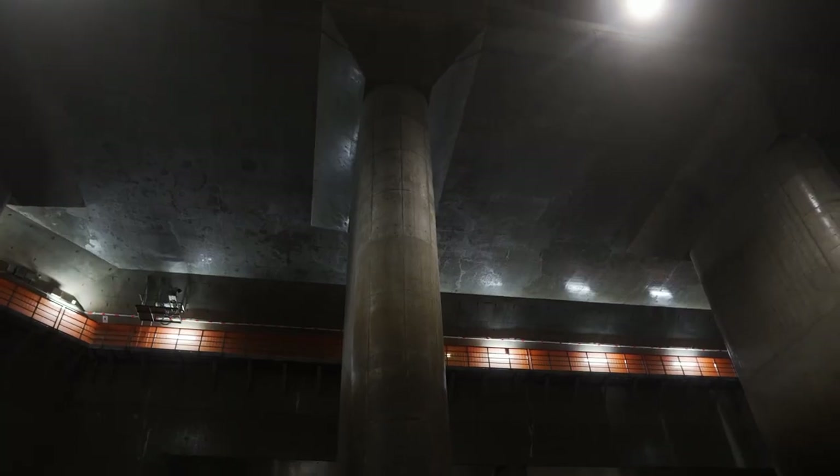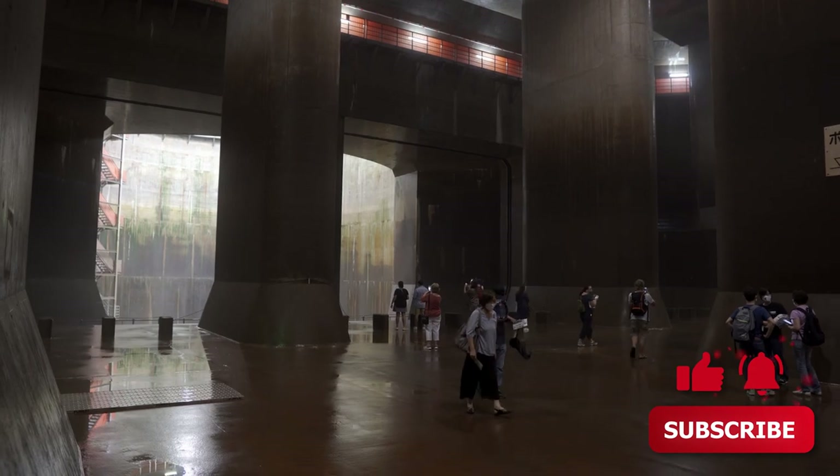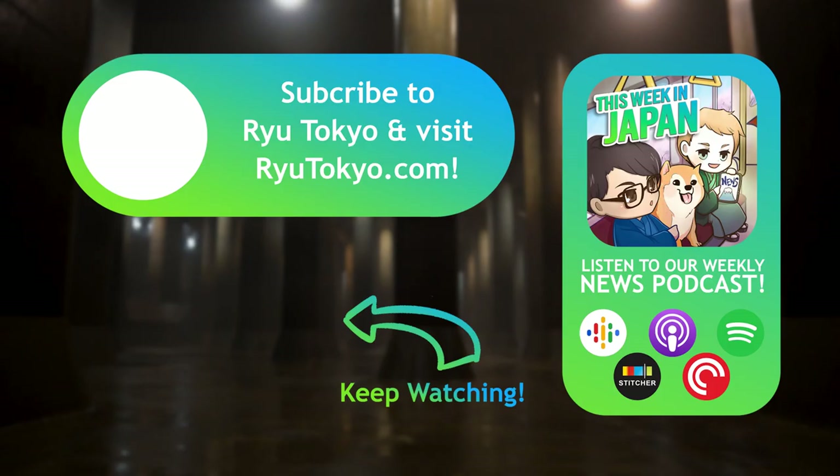Since its construction, Tokyo's underground temple has reduced flooding in the capital by around 80 percent, and is certainly a modern marvel of engineering. If you're interested in taking the tour for yourself, you can find some helpful links down in the video description. Like this video if you found it interesting, and be sure to subscribe to Rew Tokyo for new videos every single week. You can also stay up to date with all the biggest news by checking out our podcast, This Week in Japan. Thanks for watching and we'll see you again next time.